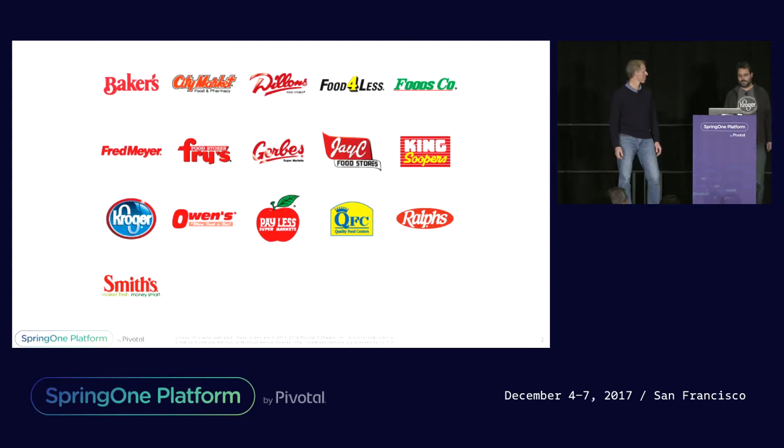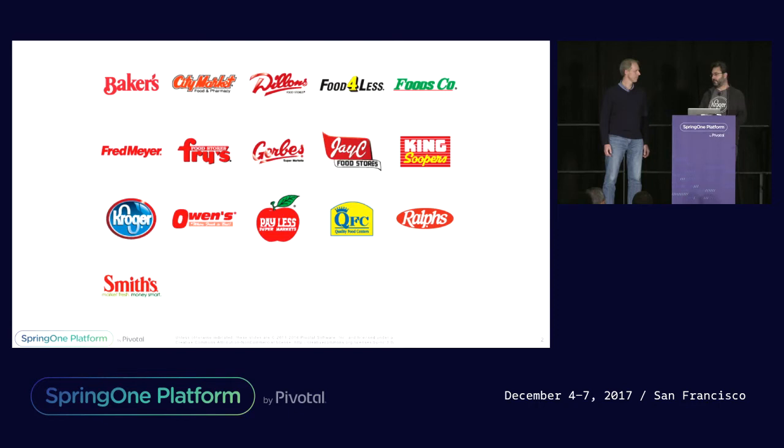And this isn't even a complete list. On the East Coast there'd be Harris Teeter. Fred Meyer. In the Chicago area it's Mariano's — it's a really, really cool store.